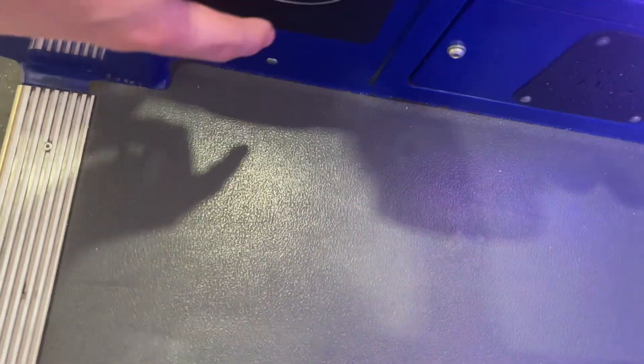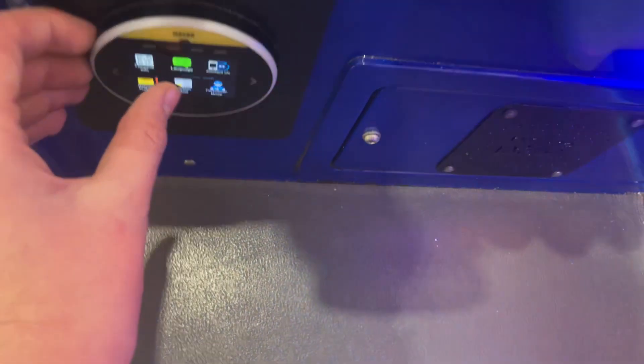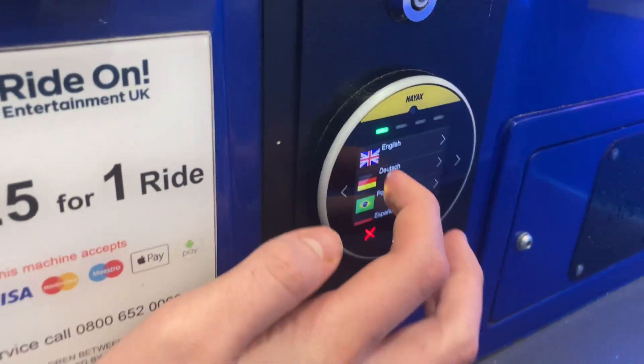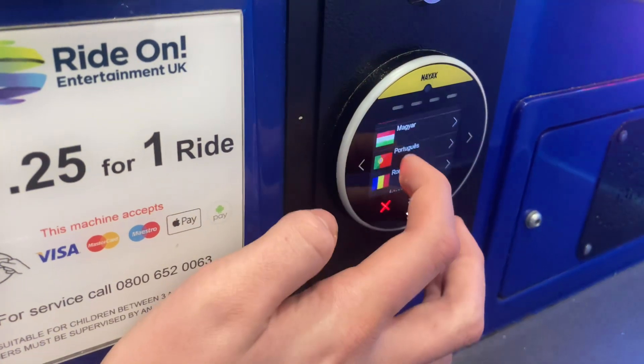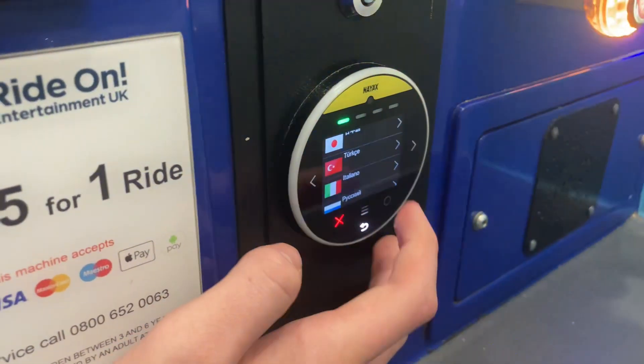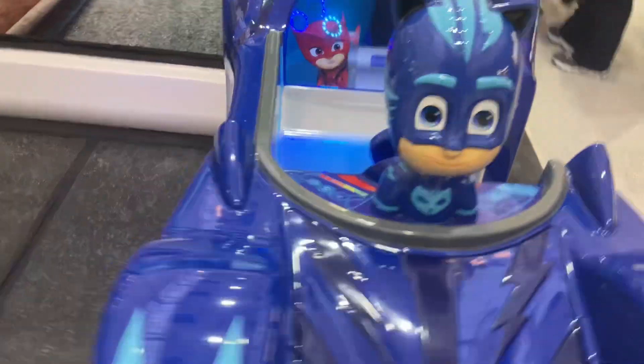This is the controls. I should do the language — hang on, I'm going to choose the language. I'm going to choose Italy. And yep, there's the front of the cat car, and there's the PJ Masks logo right there.